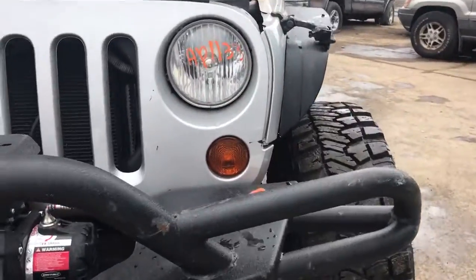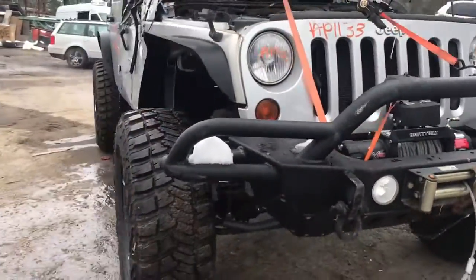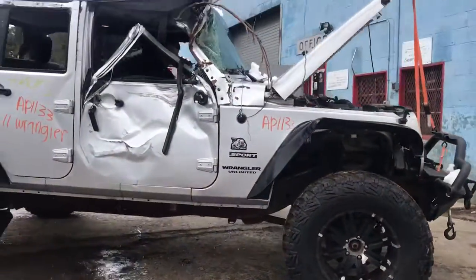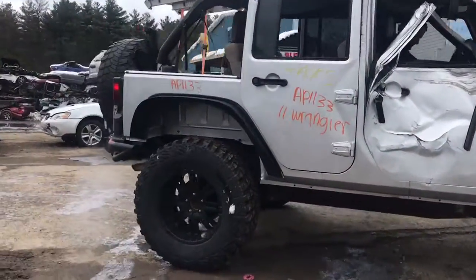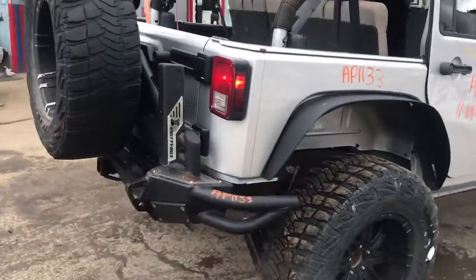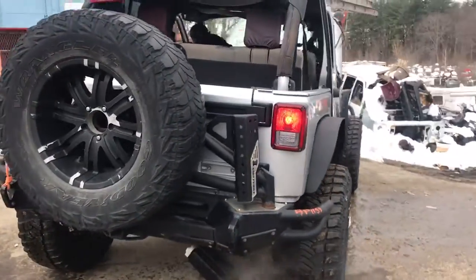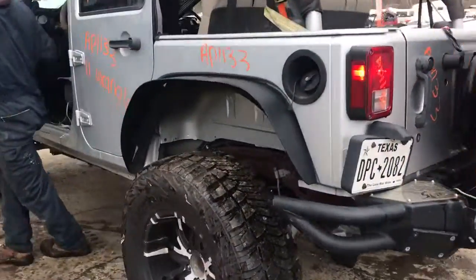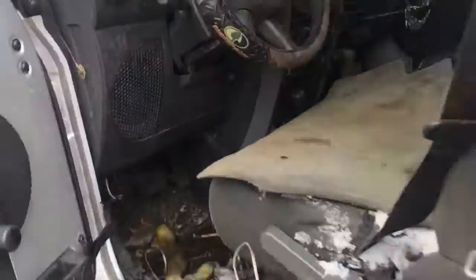That girl's got some damage right there. There's a rollover. Okay, thank you.